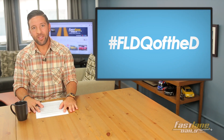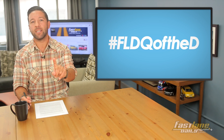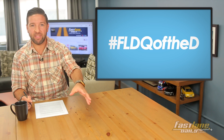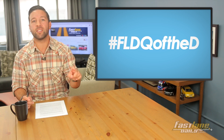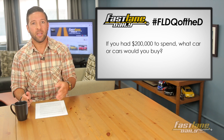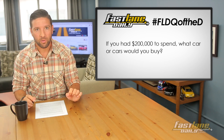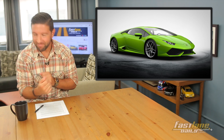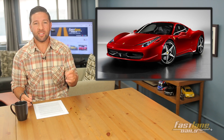Check this scenario out: your eccentric uncle dies and leaves you $200,000 in his will and says you have to buy only cars with this money — nothing else. You can't buy a $20,000 car and save the rest; you have to buy cars, just cars. Our FLD Question of the Day is: if you had $200,000, what car or cars would you buy? A Lamborghini or a Ferrari 458 are both over $200,000, so those are out of the question.